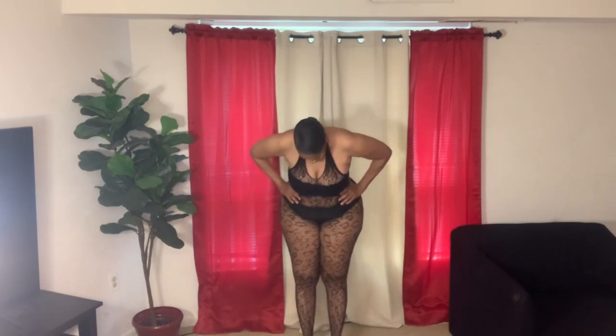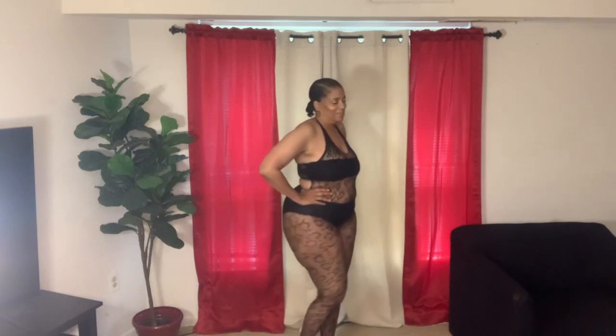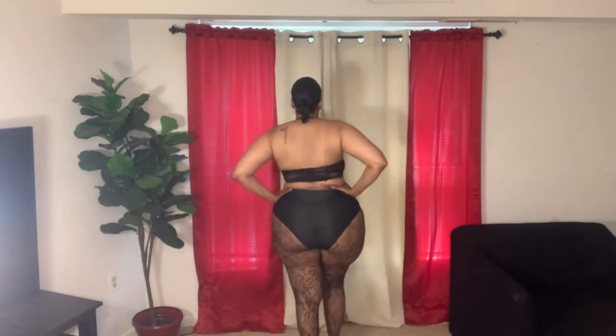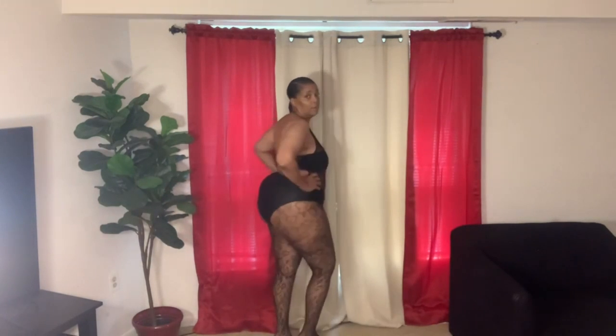Let me step back so you can see it. How cute is this — just gorgeous, so comfortable. Ladies, get one of these, I'm telling you. This is it from the side and the other side. Highly recommend.